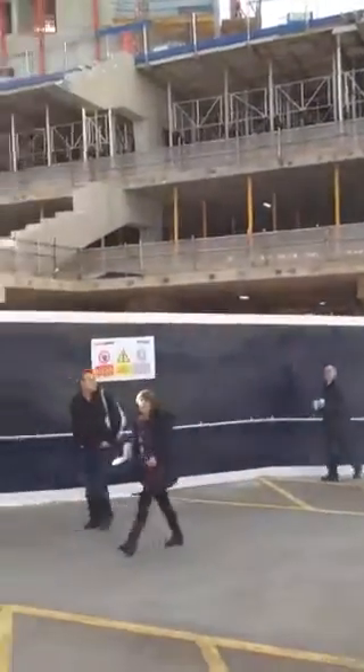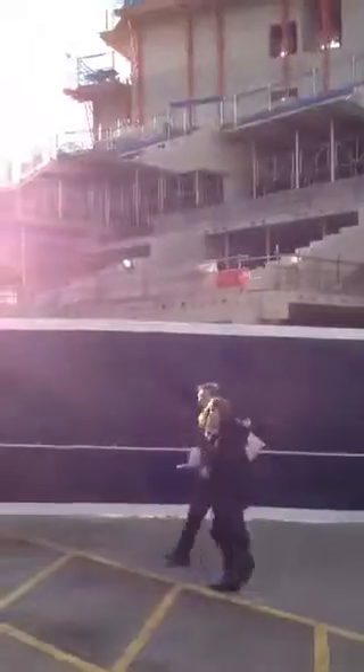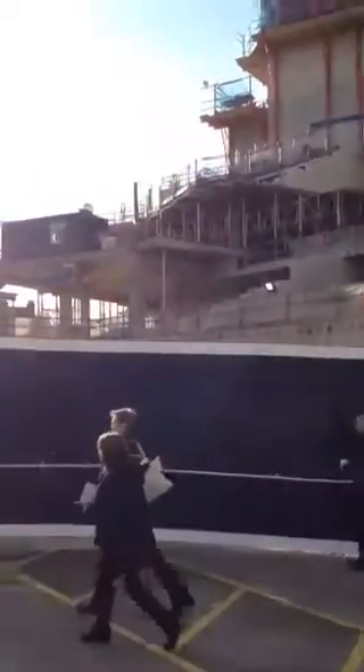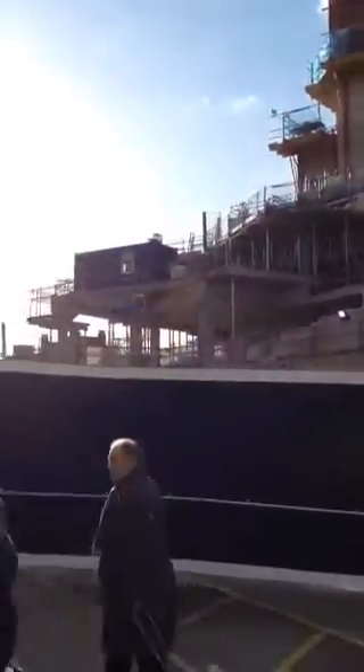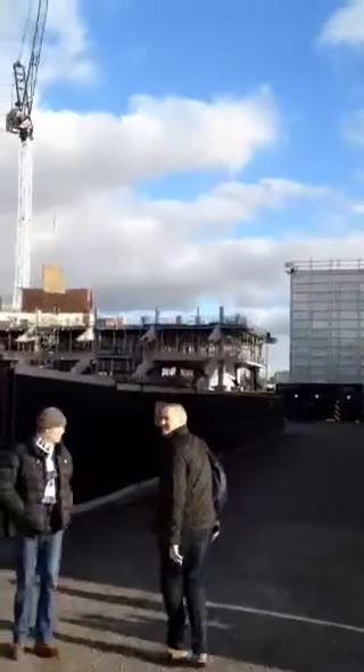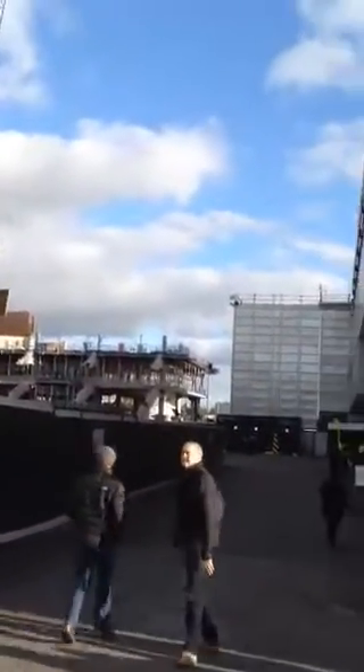The West Stand seems to be actually going a lot quicker because it's outside of the current stadium. Whereas the East Stand, as you can see over there, they can't go on too far because then you're going to have an impact on the lower tier of the North Stand.